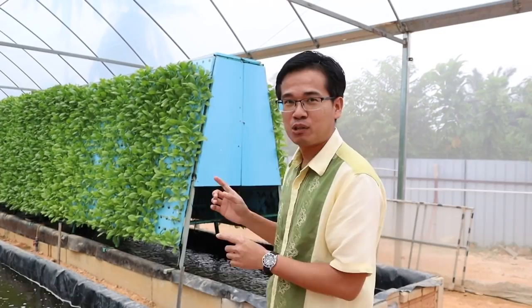Welcome to today's lecture — a very special one. We are at Quantum Eco Farm, which is an aquaponics farm. We have been learning about flow-through systems, pond systems, and recirculating systems, and today we get to see all of this in application.